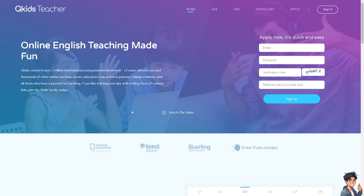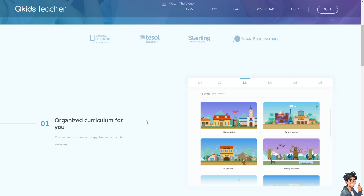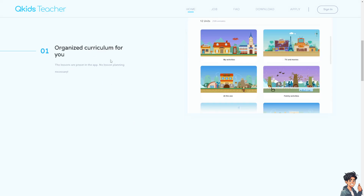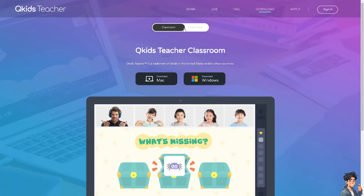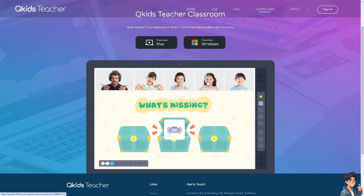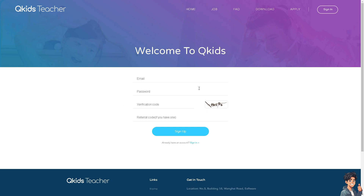The last option is QKids Teacher, a platform where you can teach English to young students in China. The requirements are straightforward: you need to be a native English speaker, have some teaching experience, and hold a bachelor's degree. The platform organizes the curriculum for you. The classroom app is available for Mac and Windows, and there is also a mobile app available on Google Play and the App Store. To apply, just provide your email address, create a password, enter the verification code, and sign up to start your career with QKids Teacher.